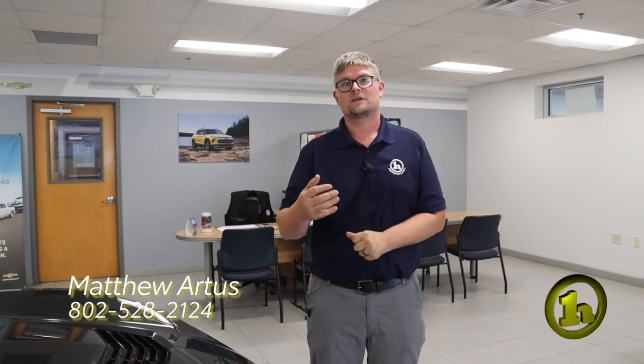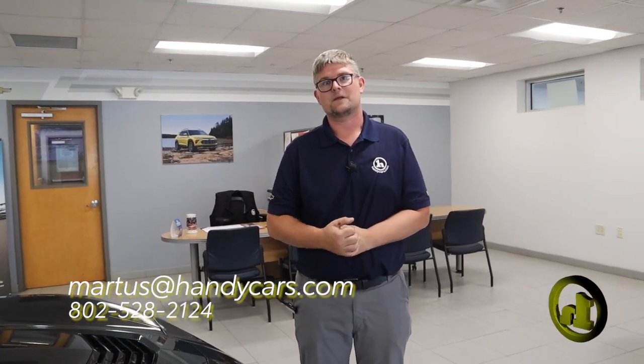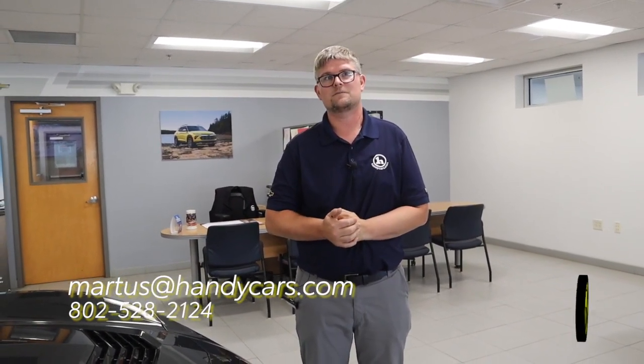So if you have any questions or want to set up a test drive, certainly reach out to me. My number here at the dealership is 802-528-2124, and as always, when you're short on time, shop online at handycars.com. Thanks so much, have a great day.